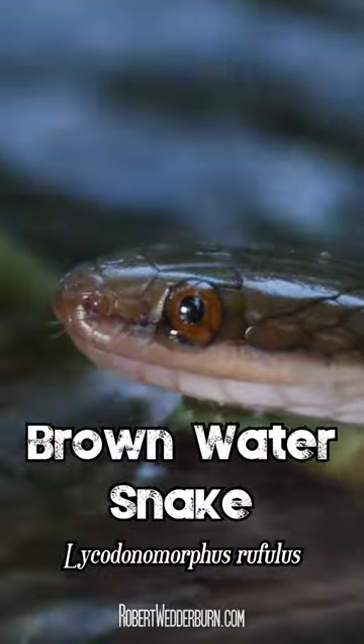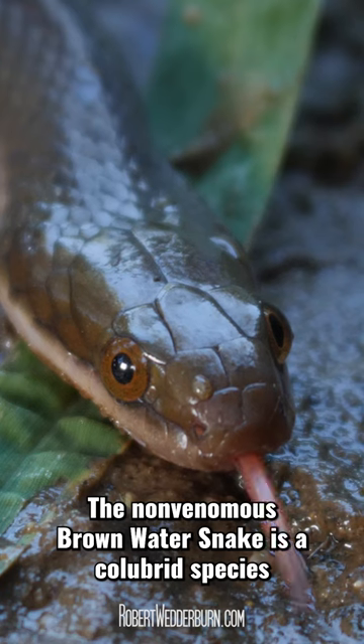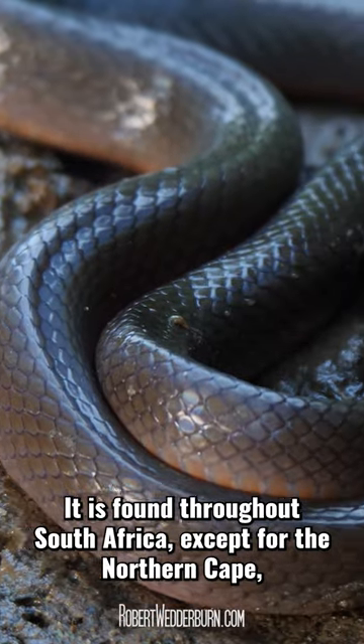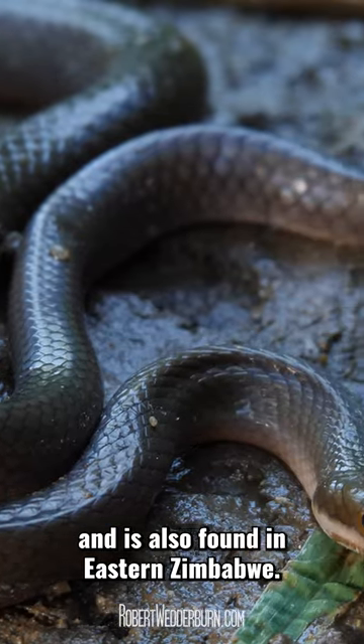One Minute Wildlife with Robert Wedderburn: the brown water snake. The non-venomous brown water snake is a colubrid species that is very common throughout its geographical range. It is found throughout South Africa except for the Northern Cape, and is also found in eastern Zimbabwe.